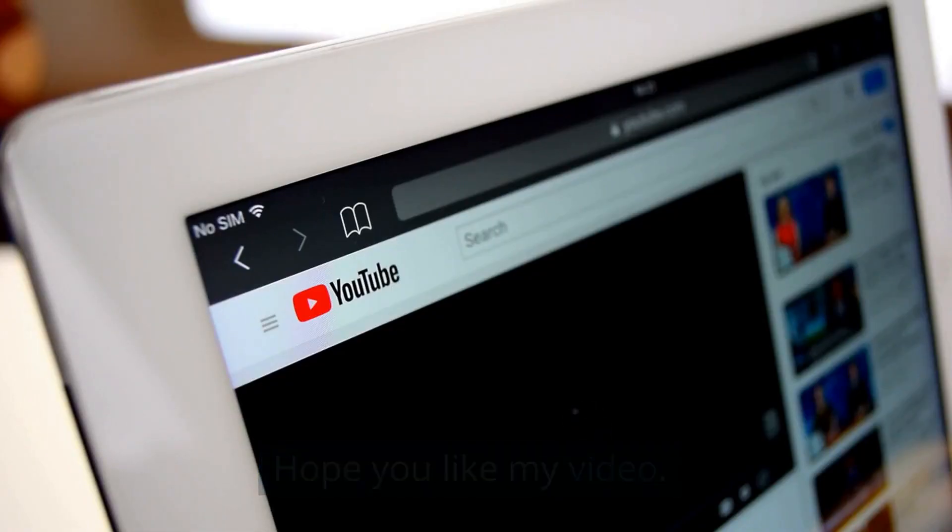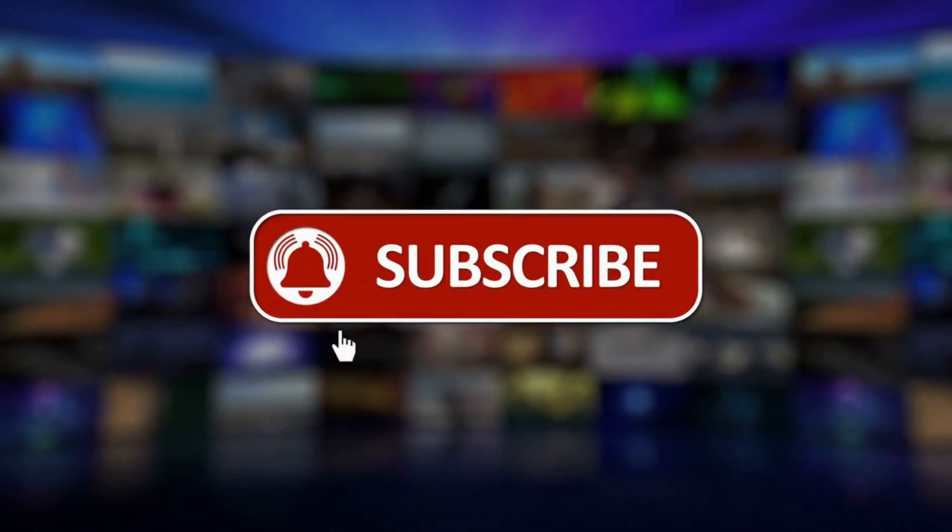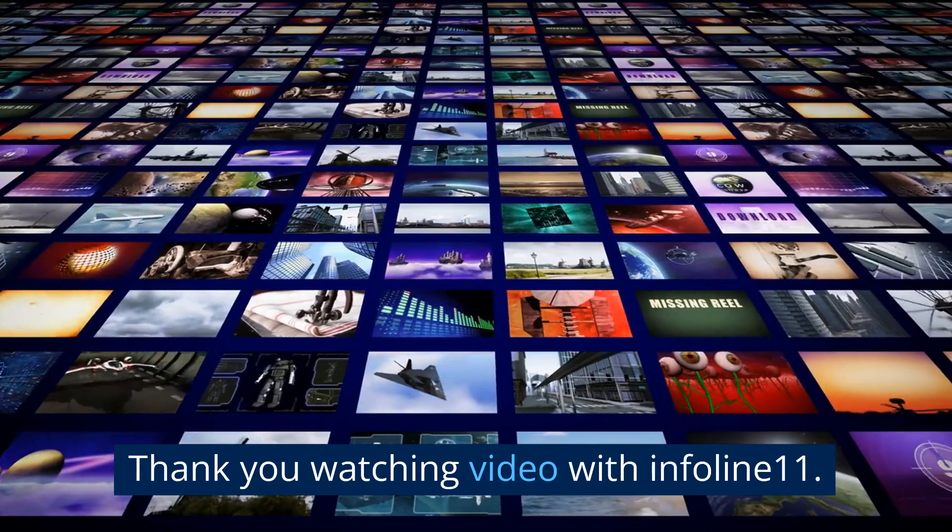Hope you liked my video. If you liked my video please share and subscribe to the Infoline 11 channel. Thank you for watching with Infoline 11.